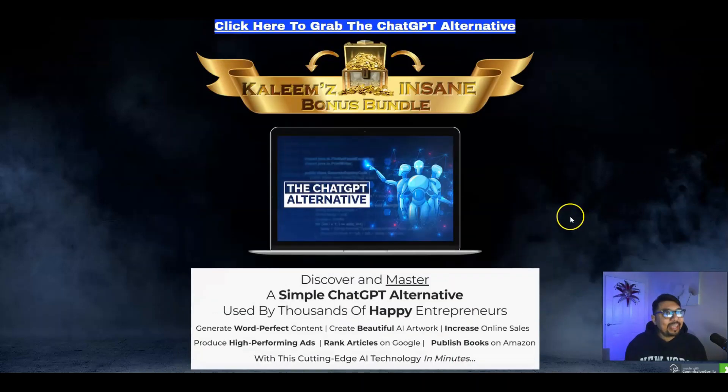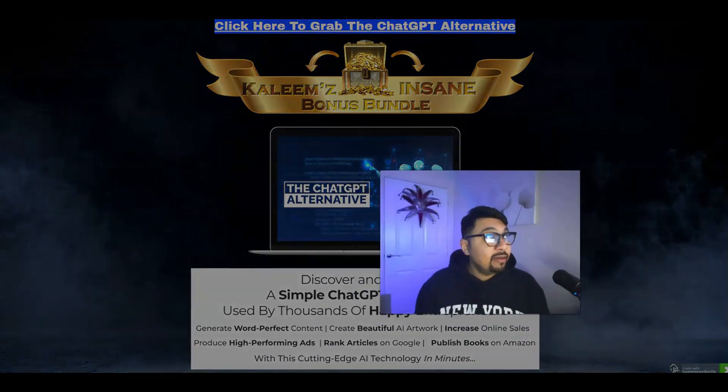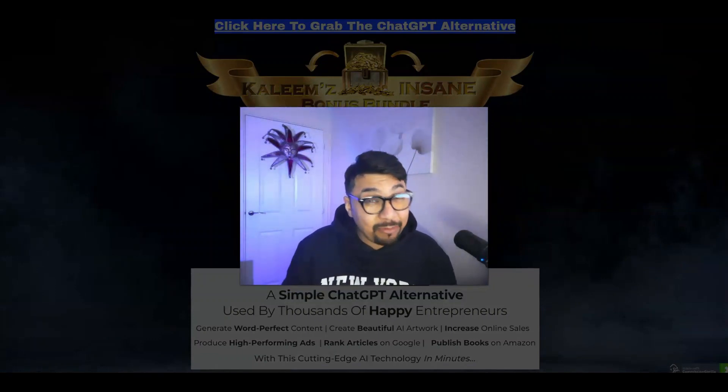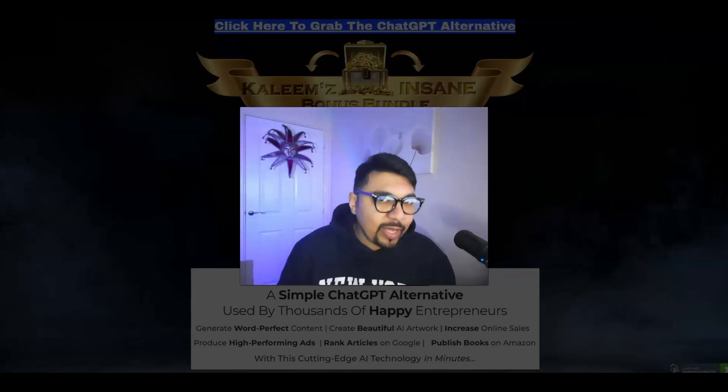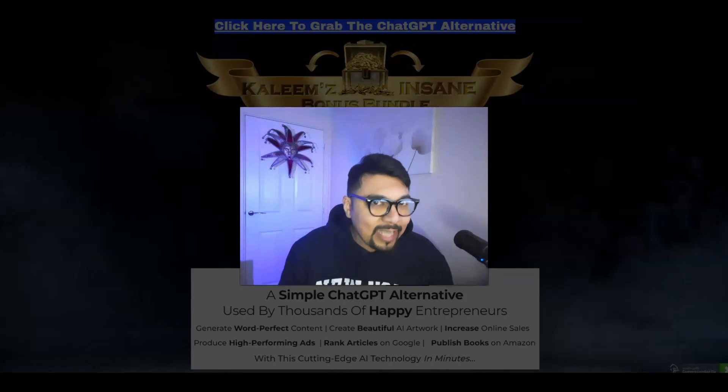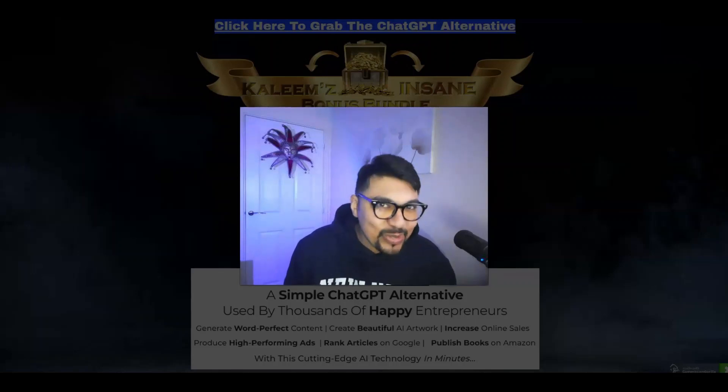That is it for today guys, thank you very much for watching, liking, commenting, and subscribing to my channel. If you're new here, please don't forget to like, share, comment, and subscribe, and hit that bell notification. If you have any questions, put them in the comment section — I do answer them all. You guys take care, stay safe, look after yourselves, and I will see you in my next video. Bye, peace.